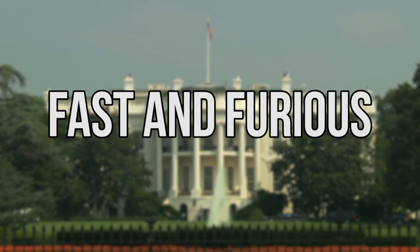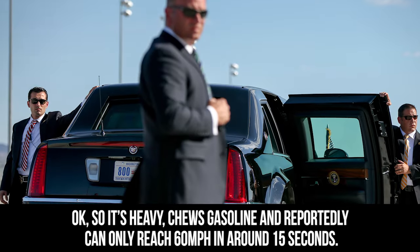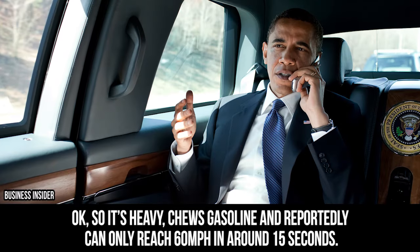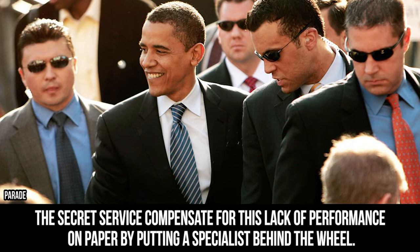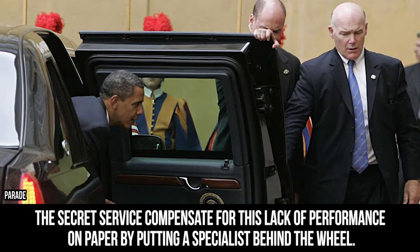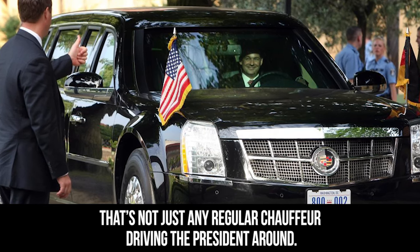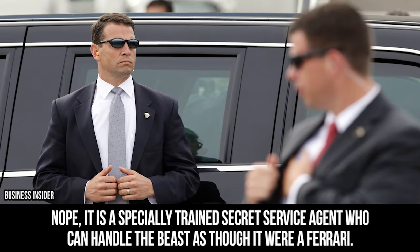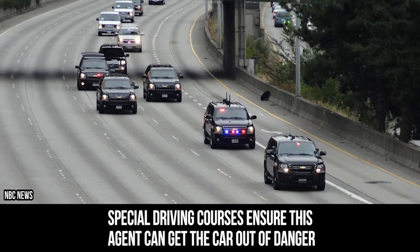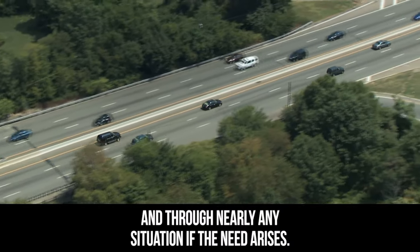The Beast is heavy, chews gasoline, and reportedly can only reach 60 miles per hour in around 15 seconds. The Secret Service compensates for this lack of performance by putting a specialist behind the wheel. That's not just any regular chauffeur driving the president around — it is a specially trained Secret Service agent who can handle the Beast as though it were a Ferrari. Special driving courses ensure this agent can get the car out of danger and through nearly any situation, if the need arises.